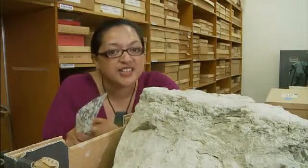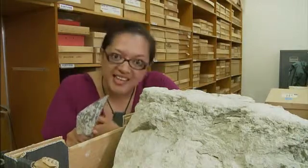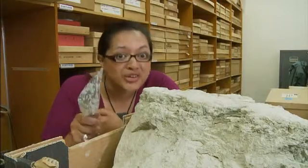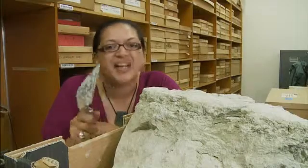People often say their research is groundbreaking, but Alan and his team mean that in more ways than most. And each year's trip brings more dirt and more discoveries back to Te Papa.